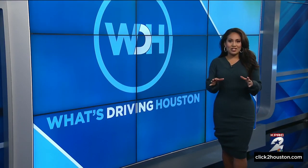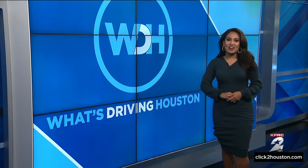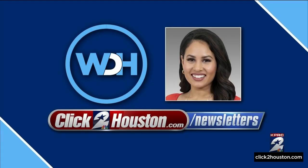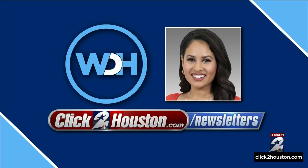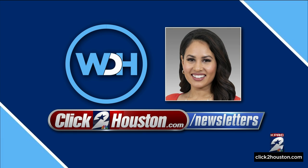You can report any flashing lights or issues along the roadways at clicktohouston.com/traffic. Fill out the form there and submit your question, and while you're there, go ahead and sign up for my newsletter. I can give you all of the latest traffic information and construction straight to your inbox, so you're first to receive it before the weekend comes.